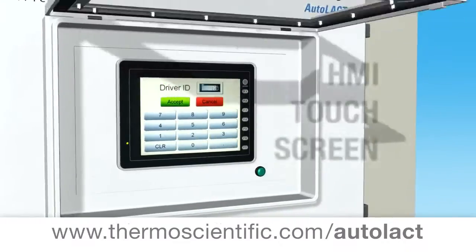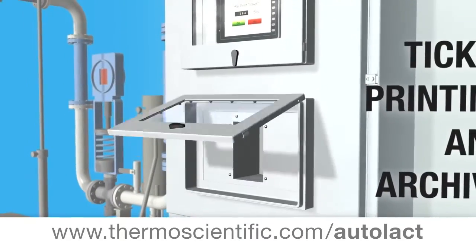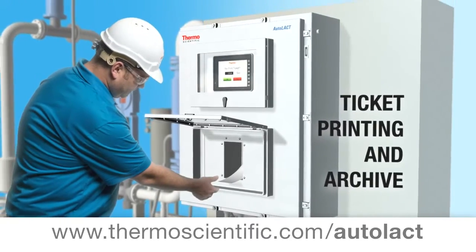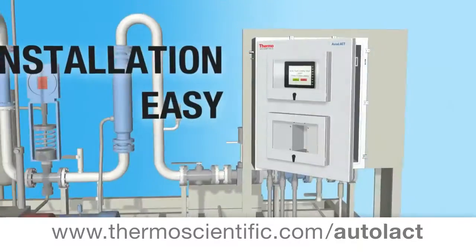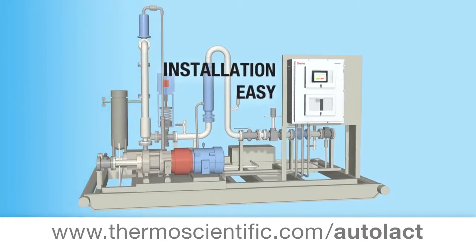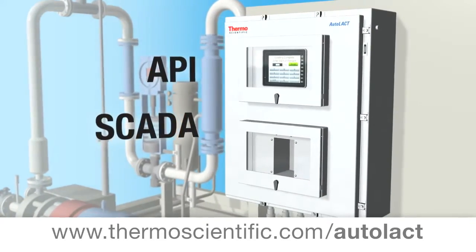HMI touchscreen for easy user interface, on-site run ticket printing along with electronic ticketing archive. Bilingual driver interface. All-in-one flow computer, printer, and touchscreen makes installation easy. API compliant and SCADA compatible.